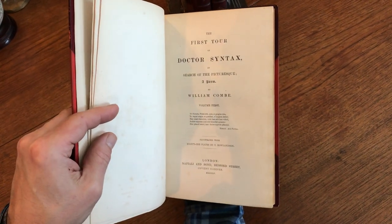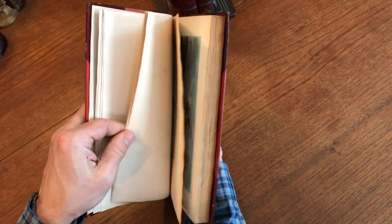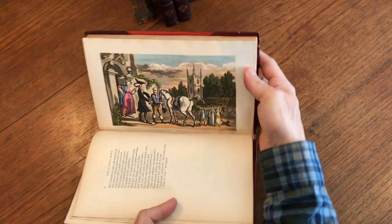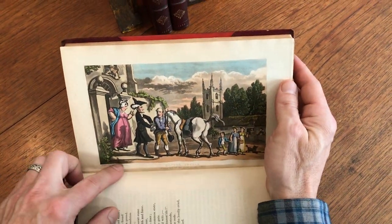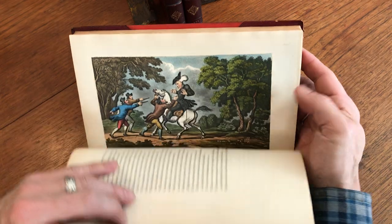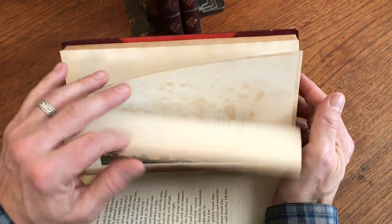It's got 81 plates throughout by Thomas Rowlandson, the great caricaturist. They're all highly finished with beautiful colors of the era. Drawn and etched by Rowlandson — they're really high-quality plates. They're very, very beautiful.